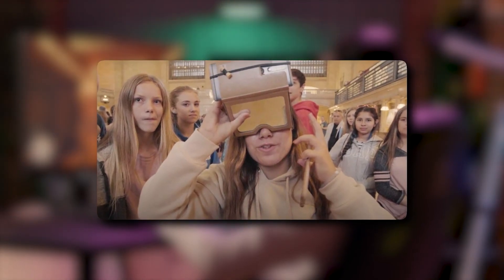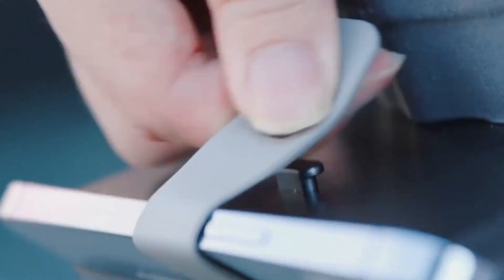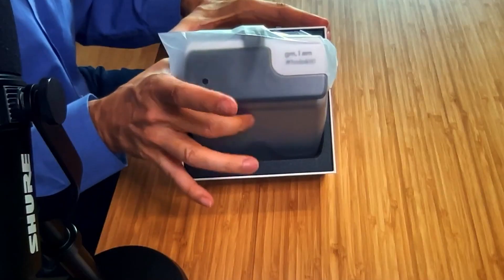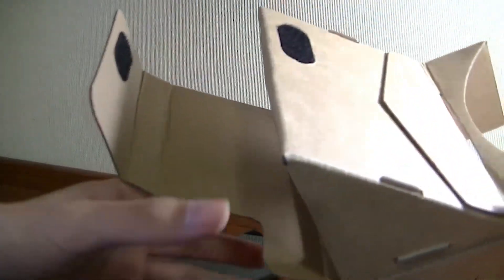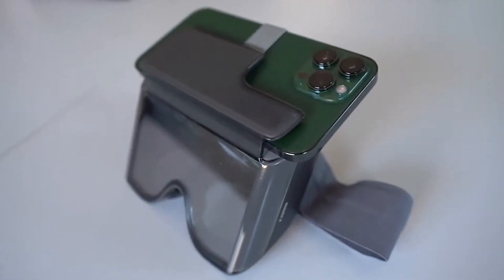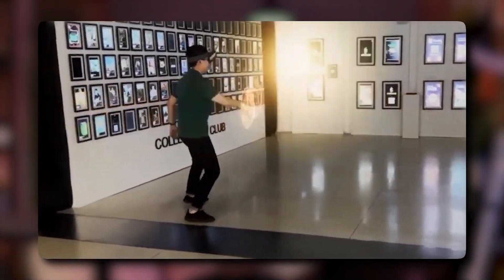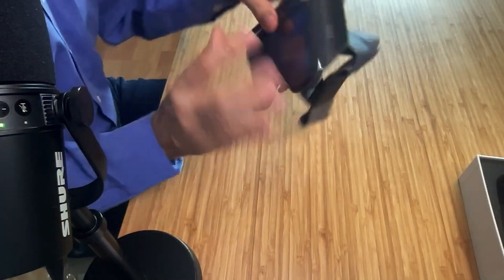The HoloKit X is an affordable option in the world of augmented reality, with a price point of $129. It's easily accessible, as it's available for purchase on the official HoloKit website. When it comes to compatibility, the HoloKit X is designed to work seamlessly with several iPhone models, providing users with an enhanced AR experience. This compatibility with a variety of iPhone models means that a wider range of individuals can experience the latest advancements in AR technology.